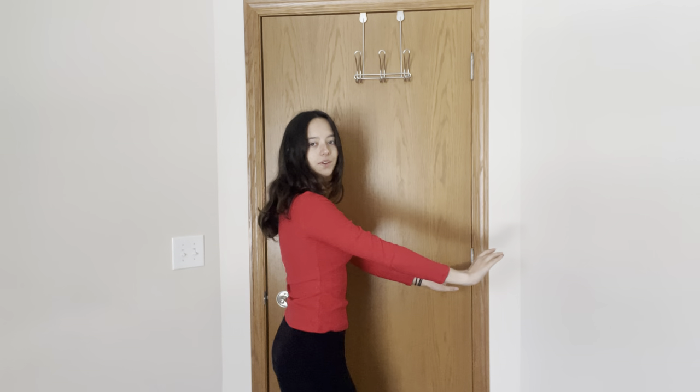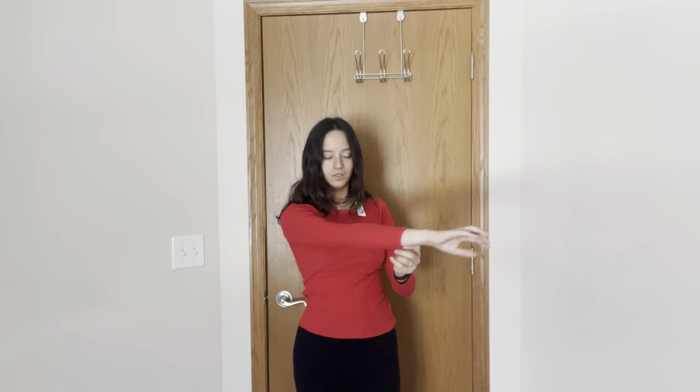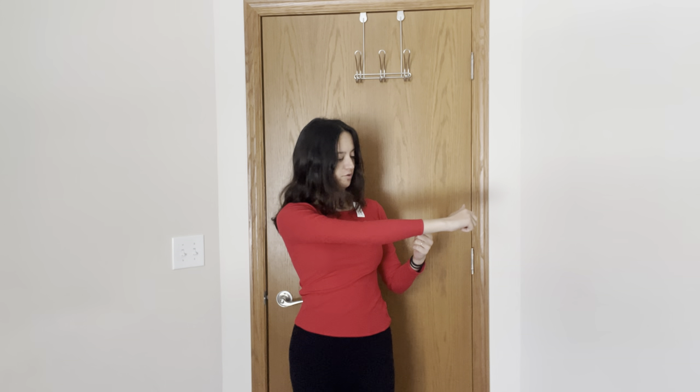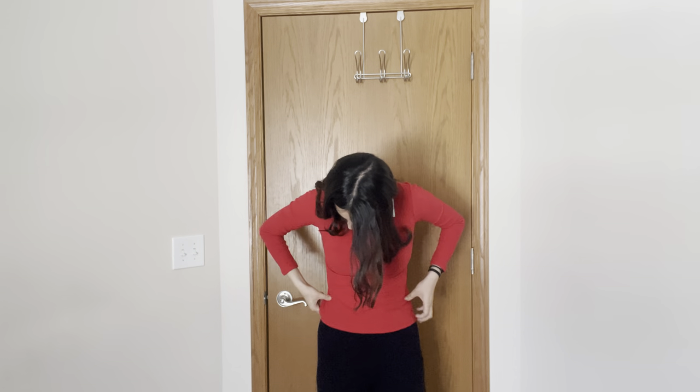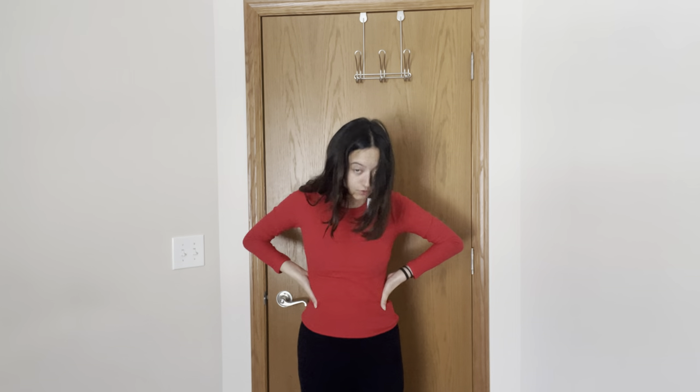This one is a fail. Look how short it is on my arm, and it doesn't even fit my waist. What the hell? The material's great, but I don't know whose this is supposed to fit. This one will be getting returned.